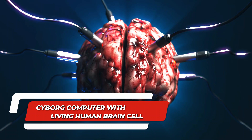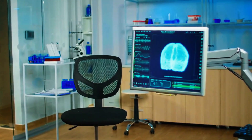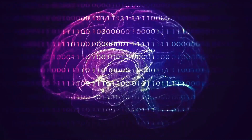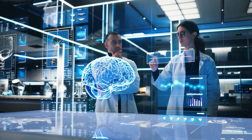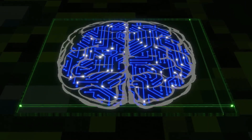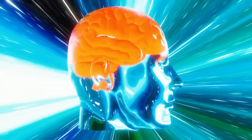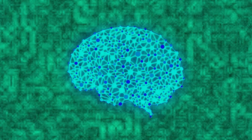Number 9: Cyborg Computer with Living Human Brain Cells. If brain-like activity isn't enough, scientists at Indiana University have created a cyborg computer with a living human brain cell. They grew a tiny brain-like organoid from human stem cells, hooked it up to a silicon chip that can send electrical signals into the brain organoid and read electrical signals that come out due to neural activity. They have named it brain-aware hardware and software. The organoid has passed machine learning tests and proven to recognize speech and make mathematical predictions.